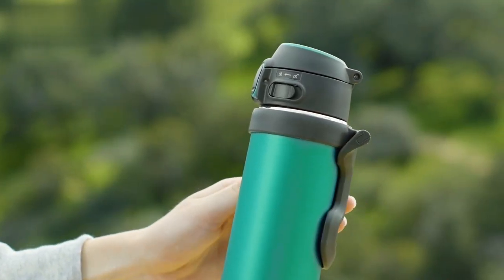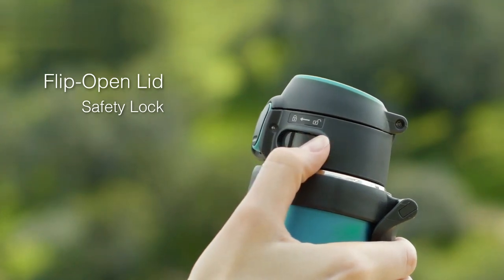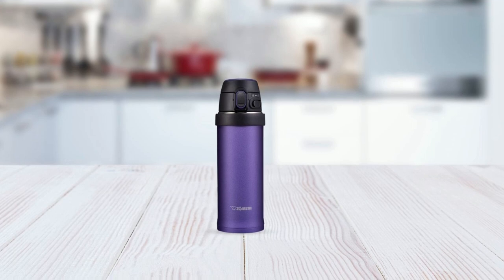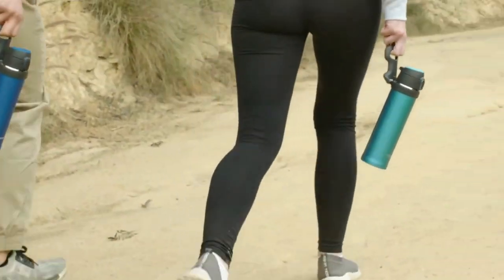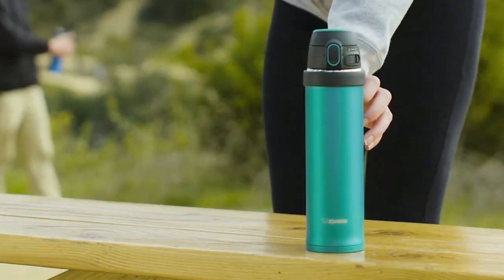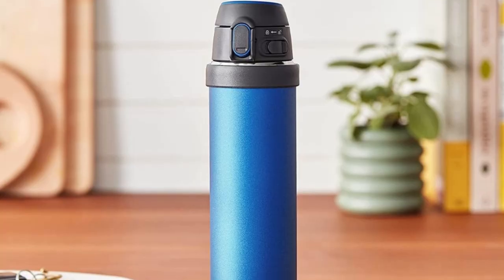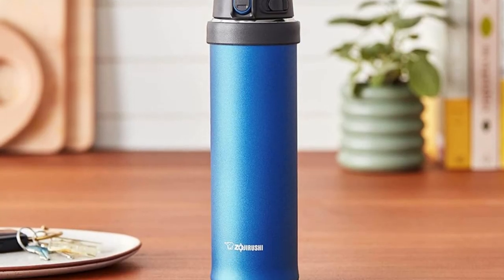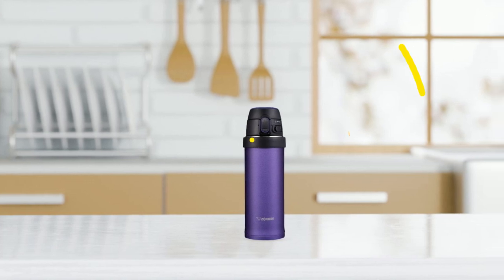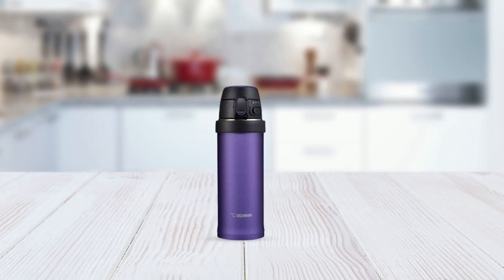Its tight-fitting lid with a safety lock prevents spills and leaks, while the wide opening makes it easy to clean and fill. Additionally, the mug features a non-stick coated interior, which makes cleaning a breeze and ensures that your drinks don't stick to the sides. The Zojirushi Stainless Steel Mug is a versatile and functional accessory that is perfect for those who demand the best in their travel mugs. Its exceptional performance, durability, and stylish appearance make it the perfect choice whether you're commuting to work, traveling, or simply enjoying a relaxing afternoon at home.